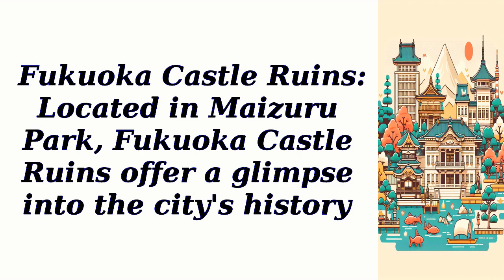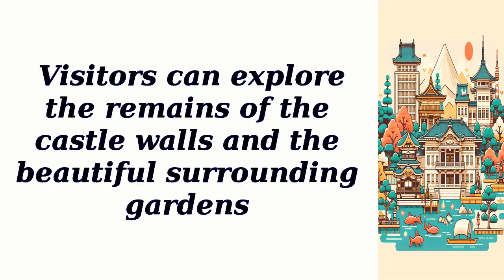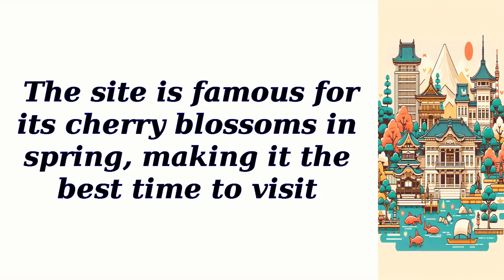Fukuoka Castle Ruins. Located in Maizuru Park, Fukuoka Castle Ruins offer a glimpse into the city's history. Visitors can explore the remains of the castle walls and the beautiful surrounding gardens. The site is famous for its cherry blossoms in spring, making it the best time to visit.